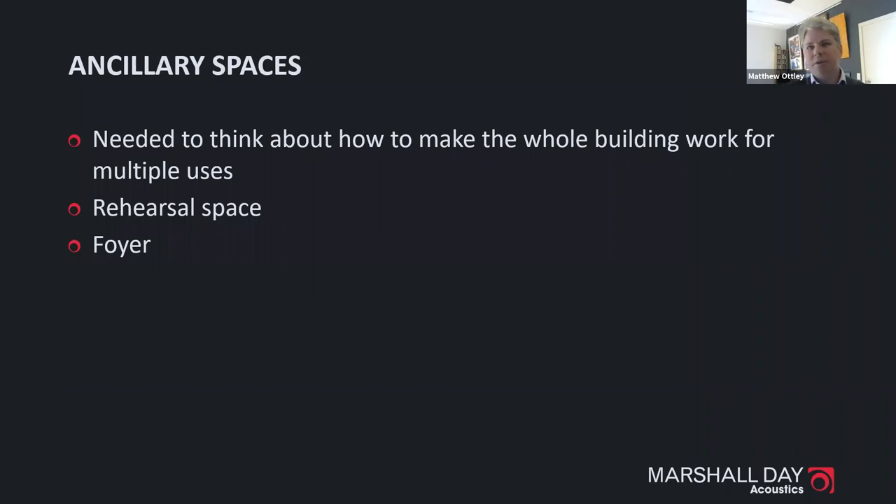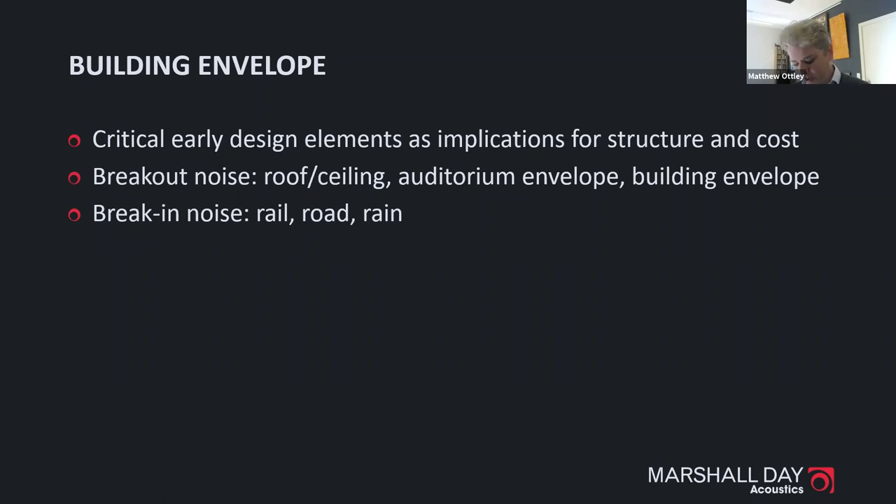Option three — a truncated shoebox shape with two tiers — was what they landed on, with every seat having excellent sight lines and a maximum distance of around 32 metres to the back row. Even at that early stage the design team was looking at maximising flat floor use such as banquet mode. Ancillary spaces were also considered: a rehearsal space that could be separately hired, and a foyer designed to work for other uses.